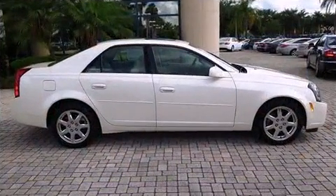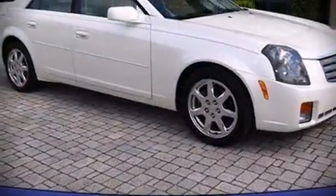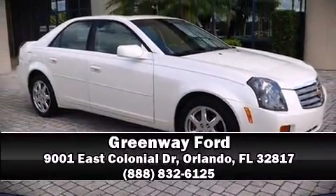It also comes with a Carfax history report, providing you peace of mind with detailed information. Please don't hesitate to give us a call.